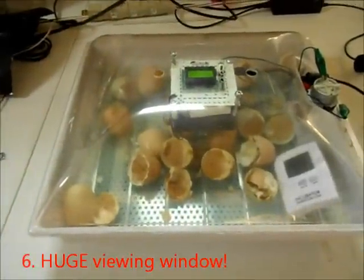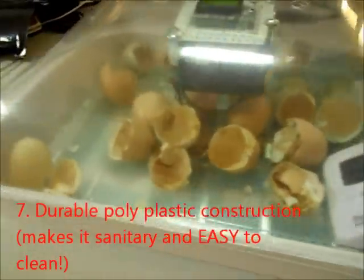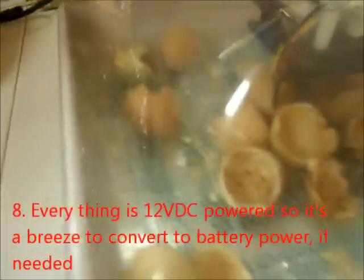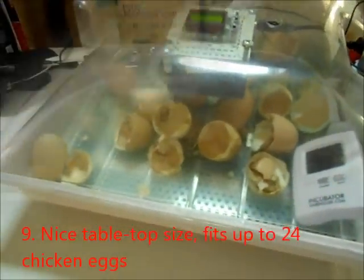So this is hatch day for the 18 good eggs that were in there. So far, 15 out of the 18 have hatched. The other three have peeped. So we're looking at a 100% hatch rate if those last three get out of their shell. It looks like they're doing all right. So far, so good on this little guy.